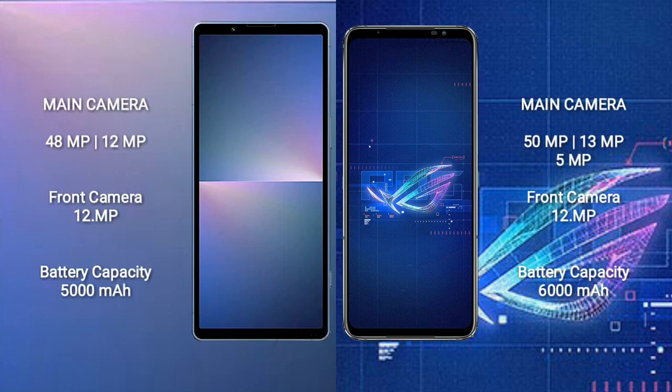The Sony Xperia 5 Mark 5 features a dual rear camera setup — 48 megapixel plus 12 megapixel — and a 12 megapixel front camera. The Asus ROG Phone 6 features a triple rear camera setup — 50 megapixel plus 13 megapixel plus 5 megapixel — and a 12 megapixel front camera.